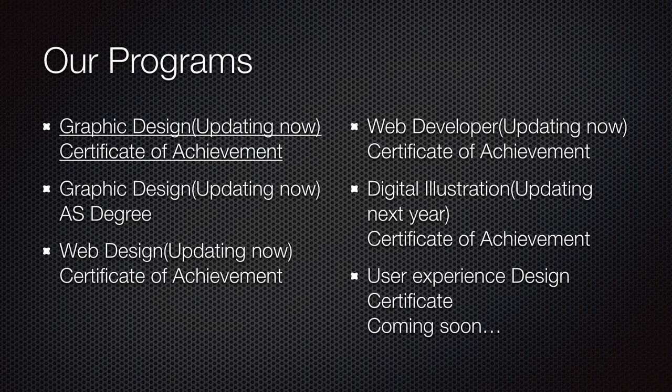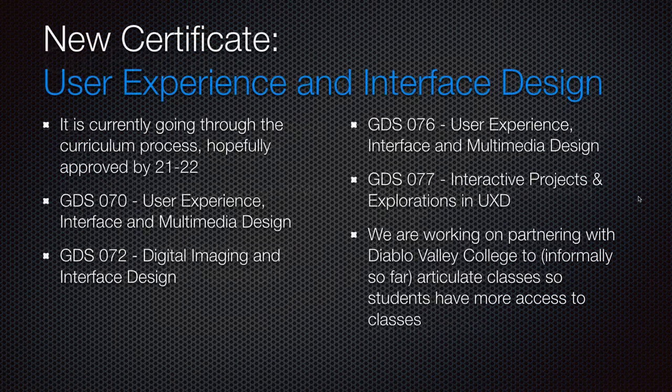We have a Web Design Certificate of Achievement, a Web Developer Certificate of Achievement, Digital Illustration, and a new User Experience Design certificate which will probably be in effect by the time you see this. It's in process and some of the classes are already running. We also have a User Experience and Interface Design certificate, should be approved by 21-22.